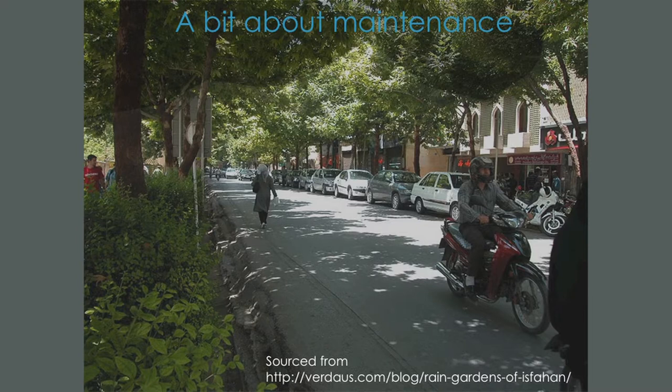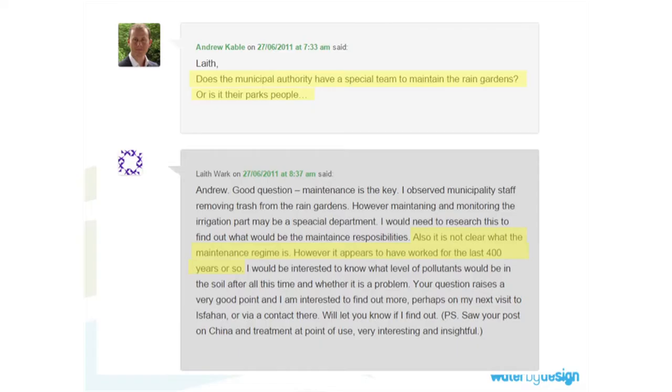I wanted to briefly mention rain gardens in Isfahan built some 400 years ago. On a blog someone asked if the local council does anything about maintenance, and the response was: 'Don't really know what their regime is, but they've been around for 400 years, so probably it's okay.' We spend a lot of time worrying about maintenance — it's going to be millions of dollars — but a really well designed, constructed, observed and inspected system won't require a lot of maintenance. It'll require some, but so do regular garden beds. It's a problem with organisations, not with WSUD.